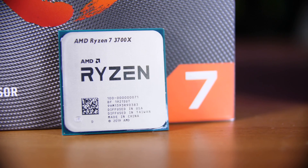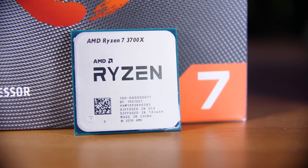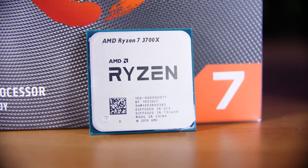Then there is Ryzen. The 3700X with its 16 threads instead of the 8 you get with the 9700KF, and its £40 cheaper price tag, is actually a pretty interesting chip.